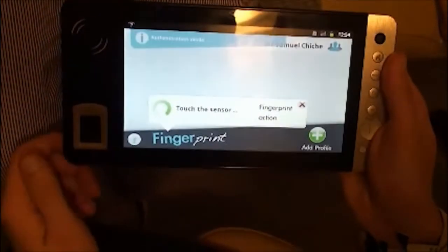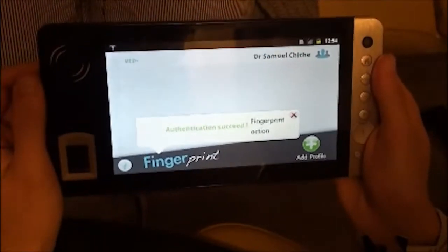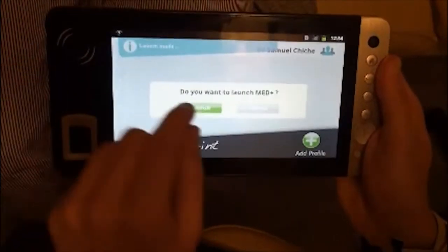Thanks to a fingerprint module, the medical staff has secure access to patients' medical records. Thus, the confidential data are preserved.